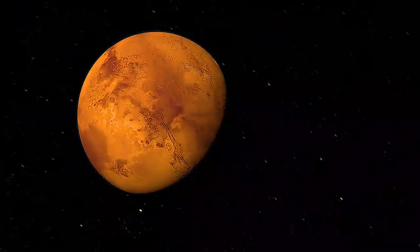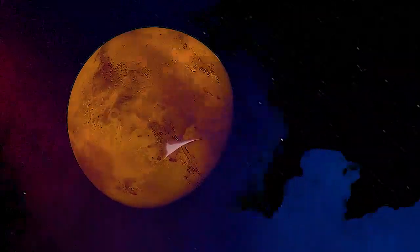The moon will lead the way to Mars, and we should be there within the next couple decades. The moon. Mars.